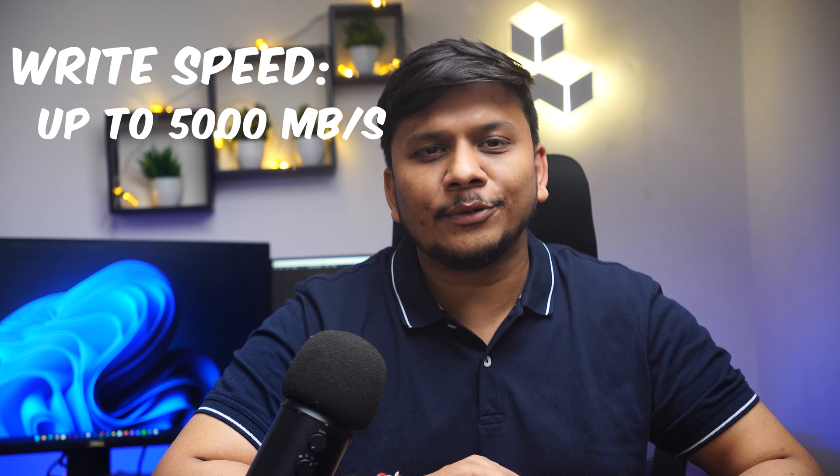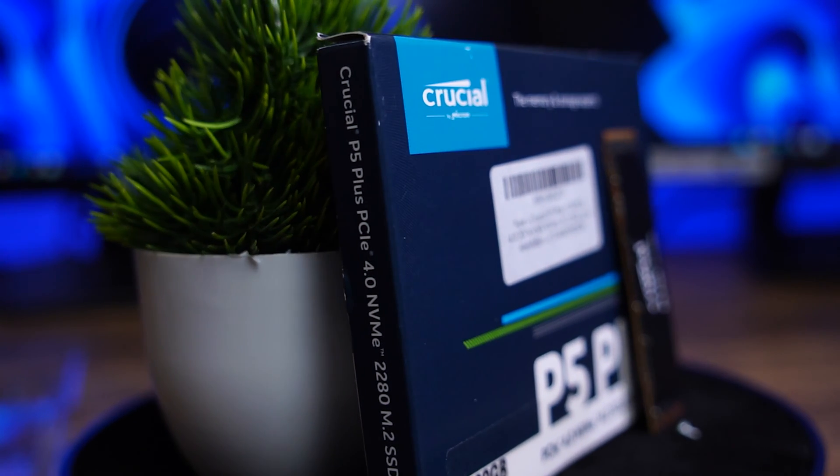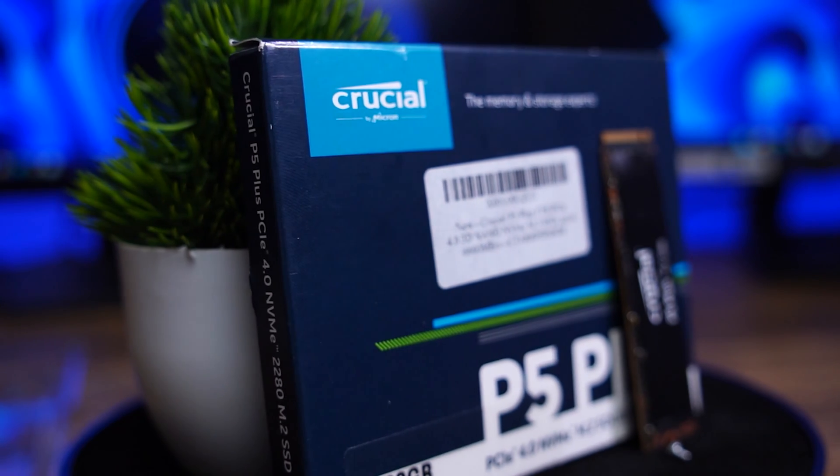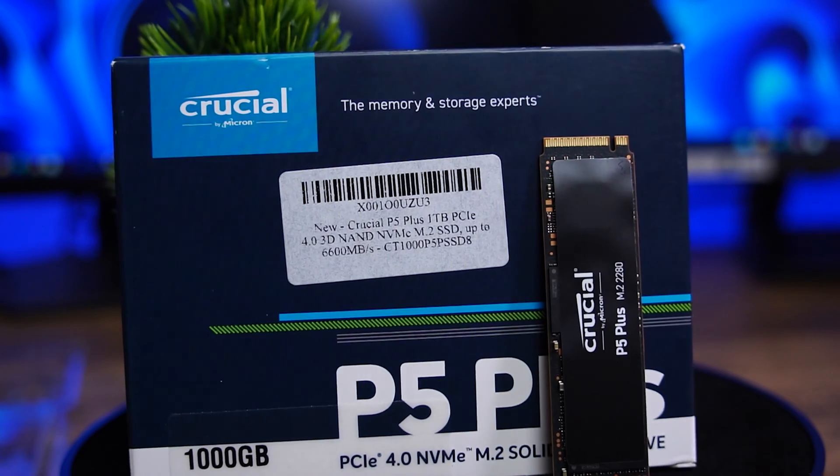For example, 4K video editing and high performance storage. It also has a very high IOPS rating, capable of managing up to 700,000 random read/write operations per second. This drive also comes with 5 years of warranty. In terms of endurance, this 1TB model comes with 600TB of total write in its lifetime, which is typical at this price point.